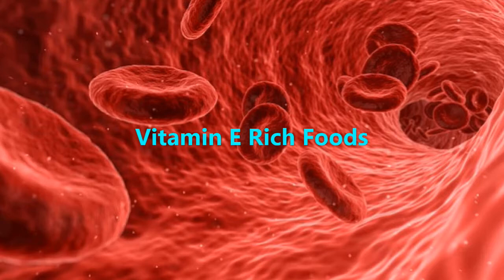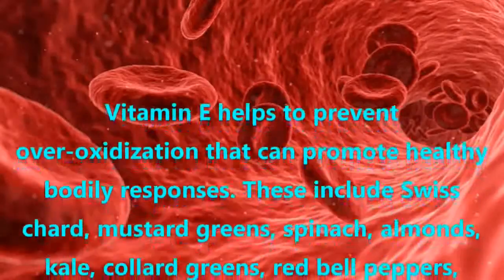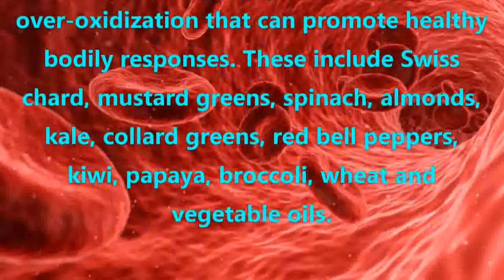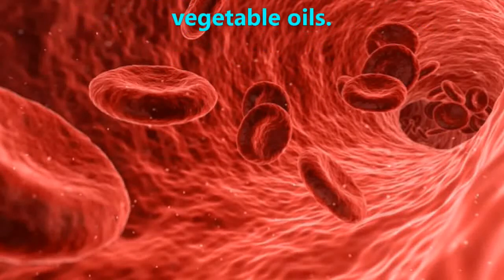Vitamin E-rich Foods. Vitamin E helps to prevent over-oxidization and can promote healthy bodily responses. These foods include Swiss chard, mustard greens, spinach, almonds, kale, collard greens, red bell peppers, kiwi, papaya, broccoli, wheat, and vegetable oils.